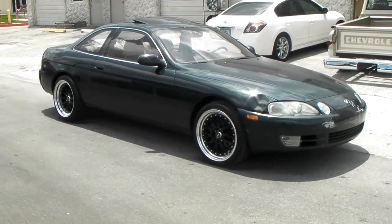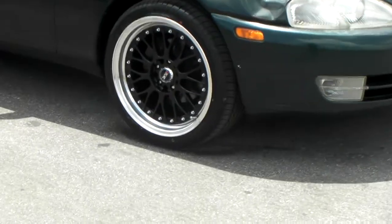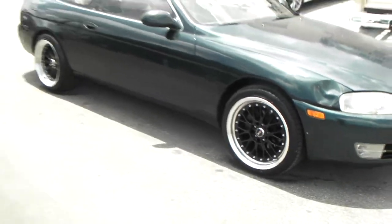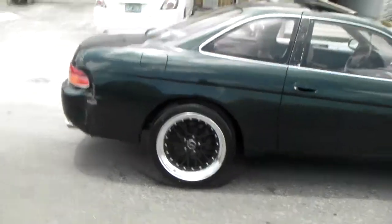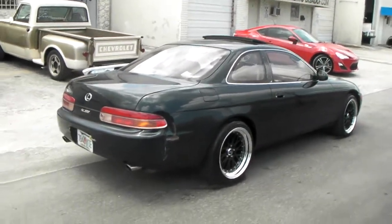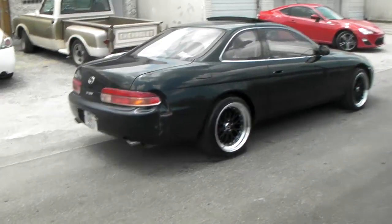Right now you're looking at the XXR 531 18-inch staggered on a Lexus SC300. Great looking wheel, black with the machine lip. Nice looking wheel, got the staggered — big in the back, hella flushed look. This car is going to be dropped when it's all said and done. Getting some major work done to it right now, so one day hopefully it'll be complete and we can bring it back to you with the upgraded, updated photos, images, and videos.